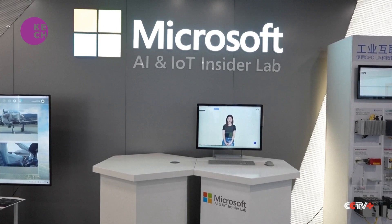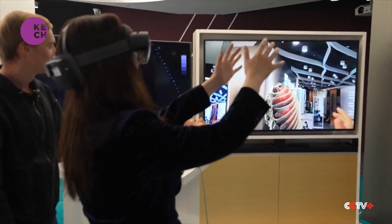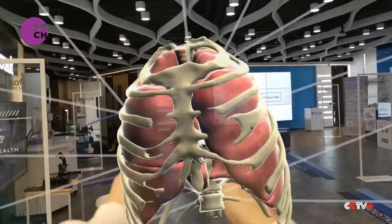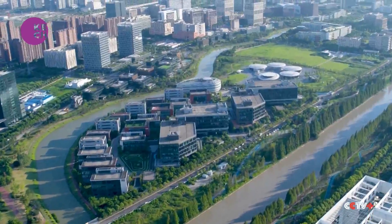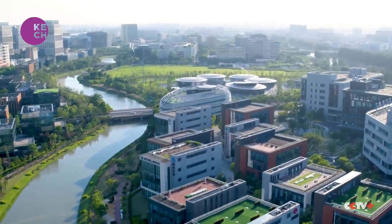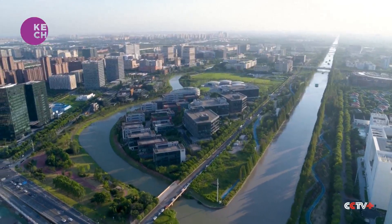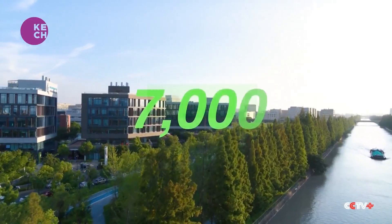Hello to the viewers of CGTN. All these technologies can be found on an artificial island in Shanghai called Zhangjiang AI Island. It covers an area equivalent to over nine soccer fields. There are over 100 AI companies and more than 7,000 researchers here.